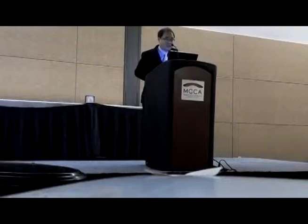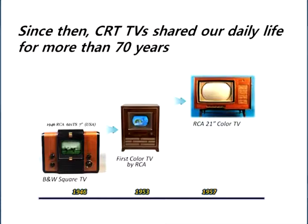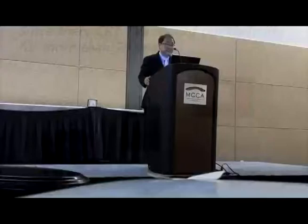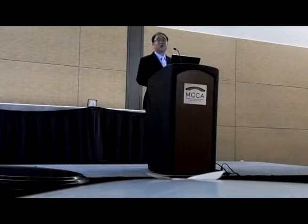Since the invention of the CRT — the Cathode Ray Tube — CRT TVs shared our daily life for more than 70 years: from 1946, with the first RCA black and white TV, all the way to 1953 and 1957 color TV. And everybody thought CRT TV would last forever.